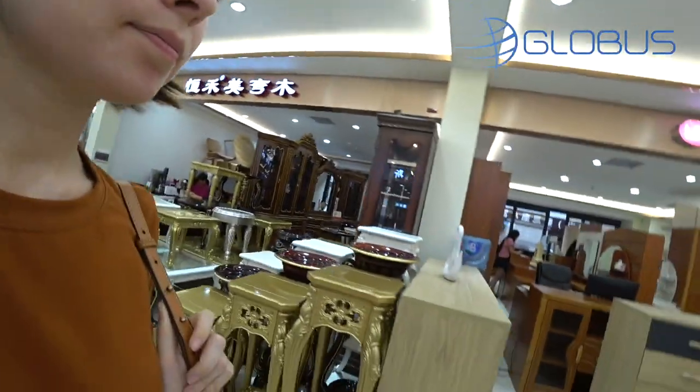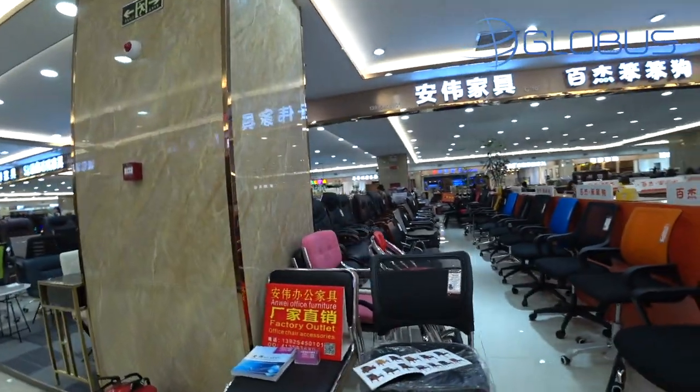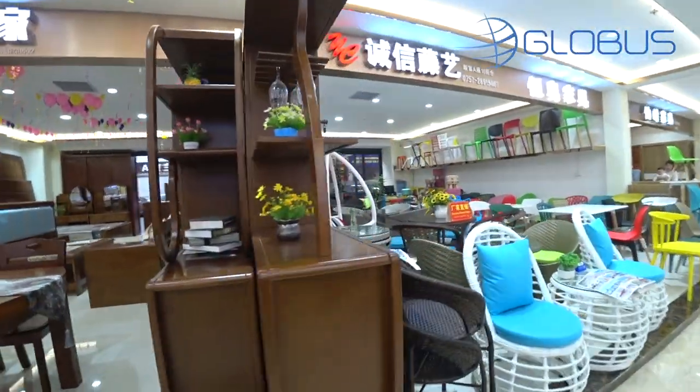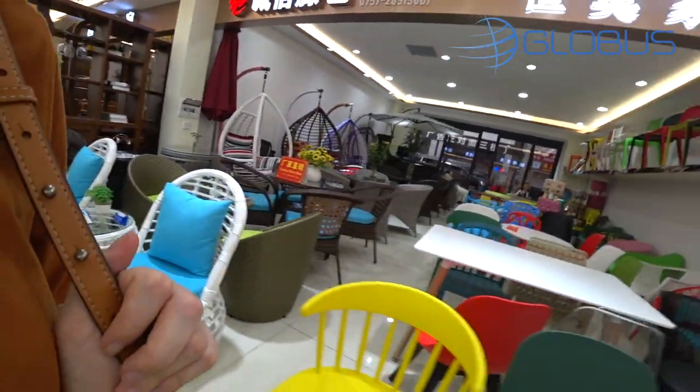Lots to see. There's an office section, some wood items. And this is what we're looking for but nothing new, so we're walking away.